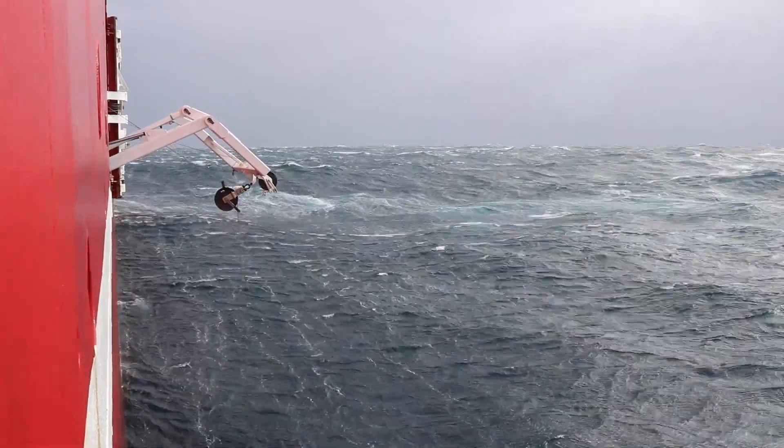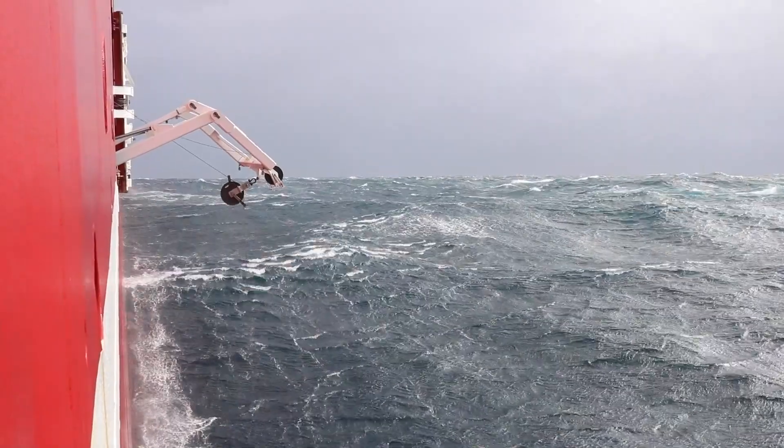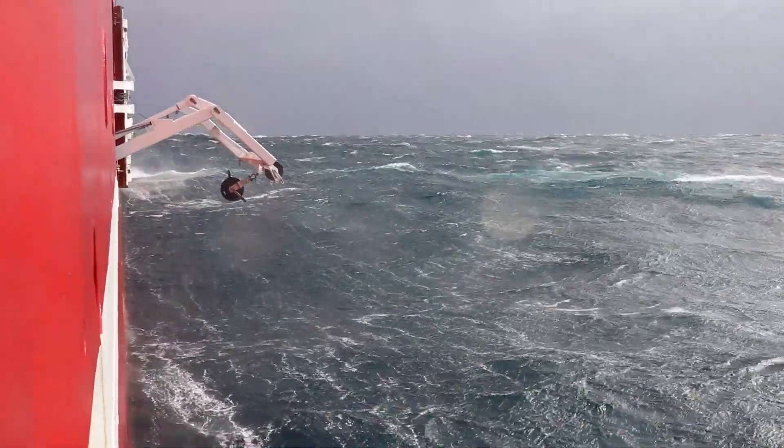The Agulhas current is an extraordinarily powerful current. On average per second, it transports the equivalent of 45,000 Olympic-sized swimming pools, which is an incredible amount of water. We are right now taking oceanographic measurements and it's quite hard for the ship to stay on position and maintain the same location because it needs to counteract this enormously powerful current below us.